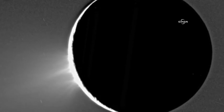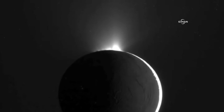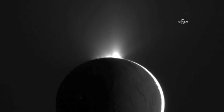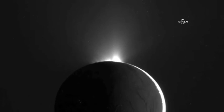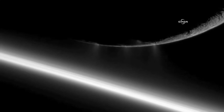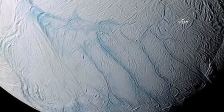Saturn only receives 1% of the sunlight that the Earth gets. Enceladus, in turn, is the most reflective object in the solar system. So of that 1% of light the Earth gets, less than 1% of that can even heat this little moon. So it isn't being heated by the sun, and that can't be much of a factor for the things we see on this little moon.